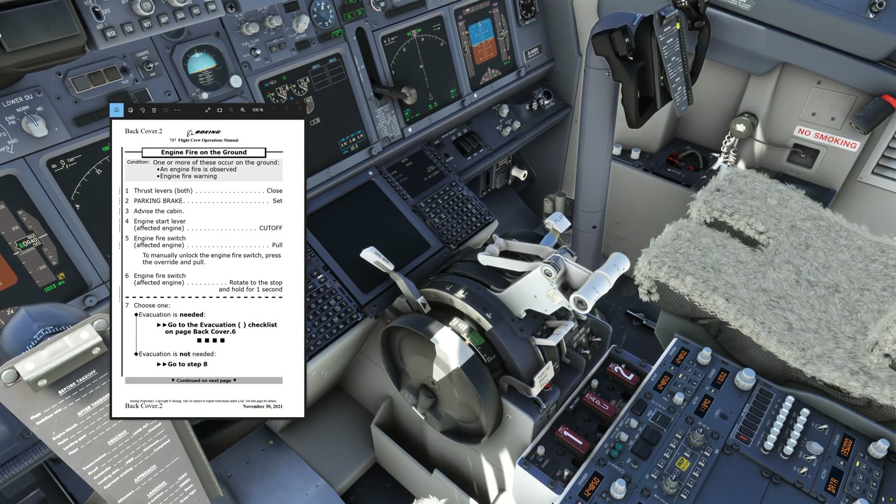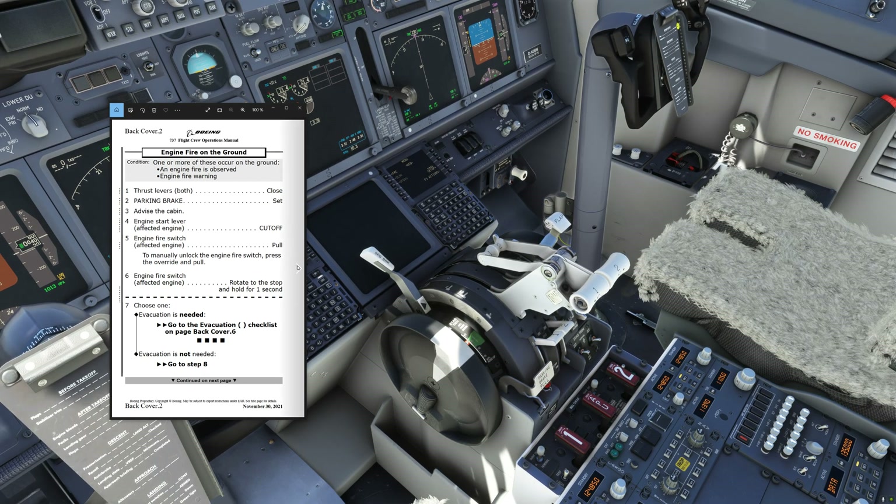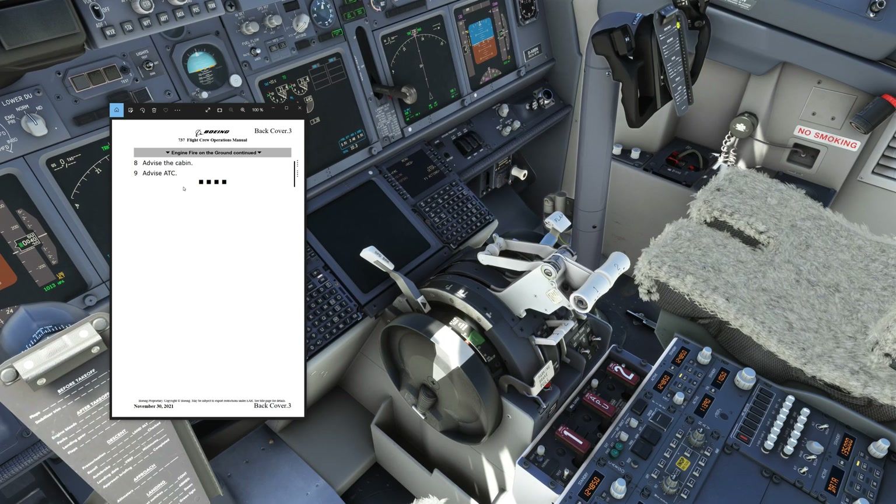So now between firing the two bottles you always wait for 30 seconds, and 30 seconds is a very long time. That's why right after we've completed the memory items, we are now going to decide if an evacuation is needed or not. If an evacuation is not needed we continue to the next page — advise the cabin and advise ATC. That would basically happen if you are able to extinguish the fire and therefore may be able to taxi the aircraft back to the gate or have it pulled back by a tug.